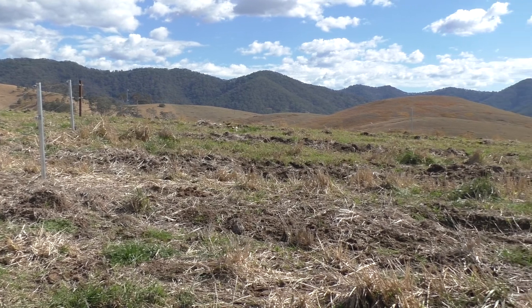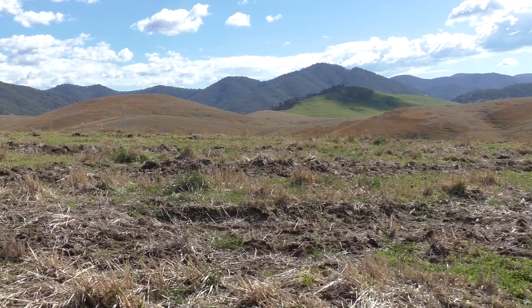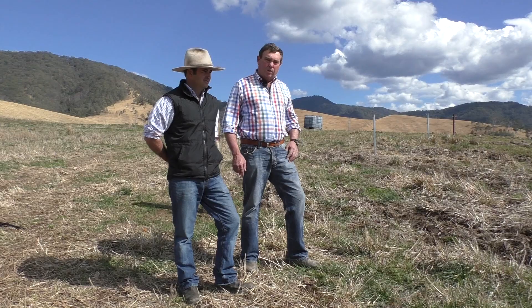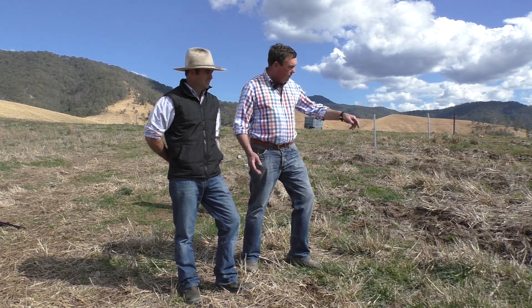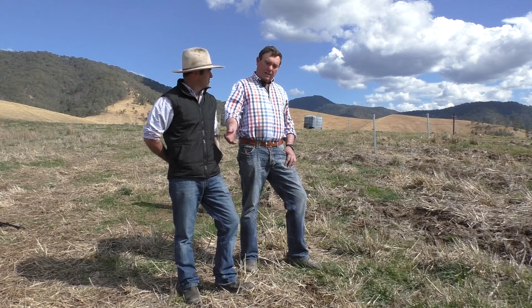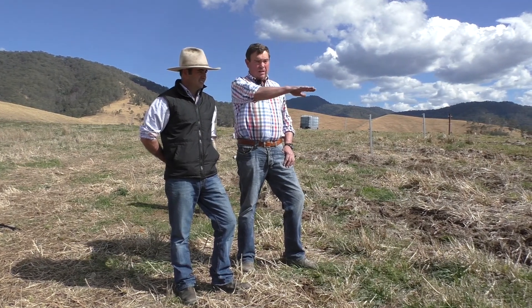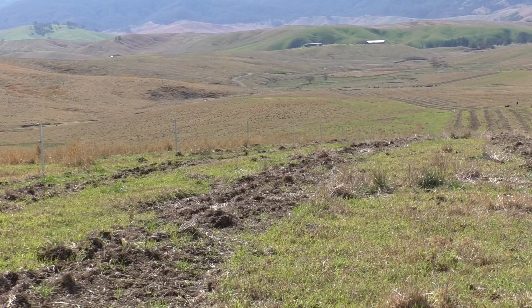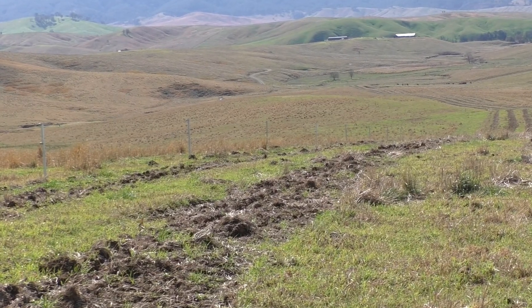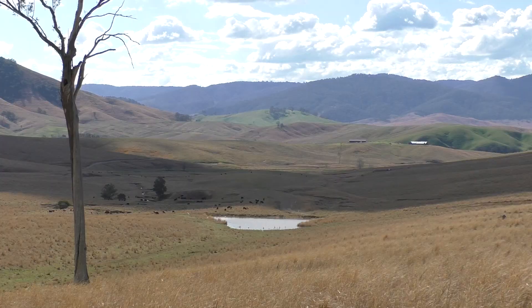Here you see a shelter belt that we've planted on top of the ridge. The idea is that we're trying to stop some of the wind — you can probably see the trees are moving around in the wind today. We're trying to get the cattle so they can come and shelter underneath these trees on the lee of the eastern side, so they'll bring fertility back to the top of the hill. The shelter belt will also help the pasture by stopping the wind from drying it out.